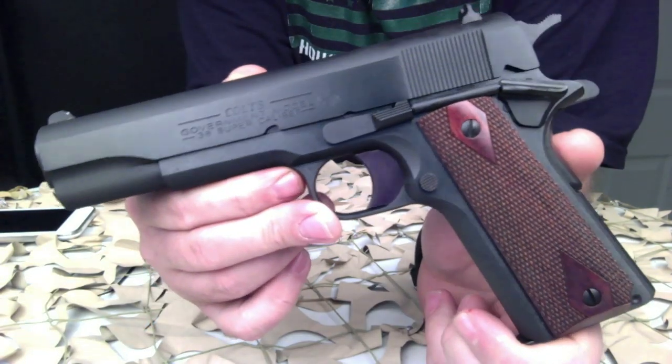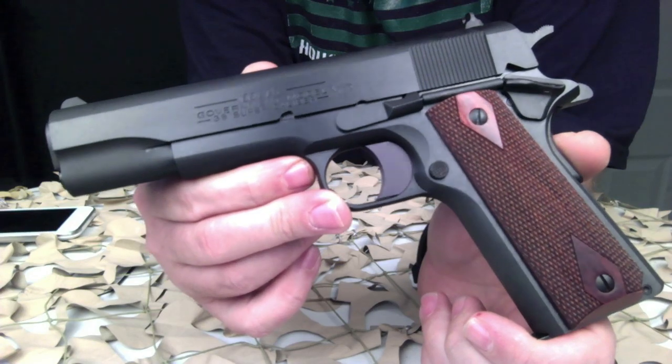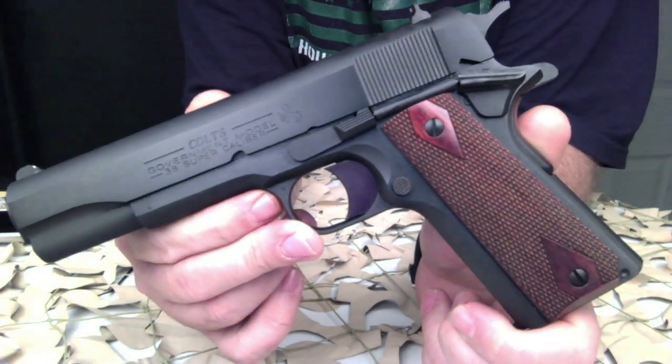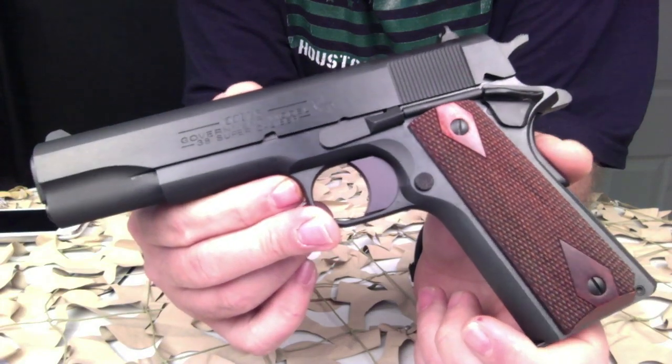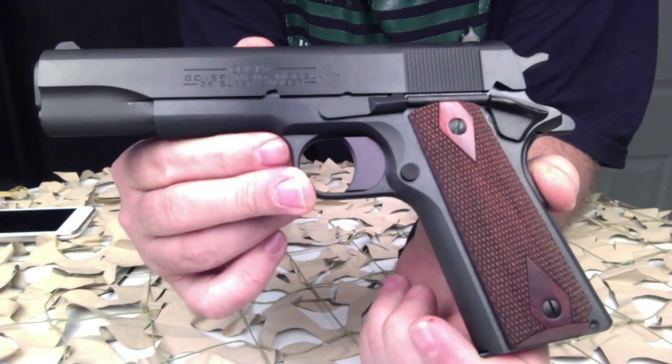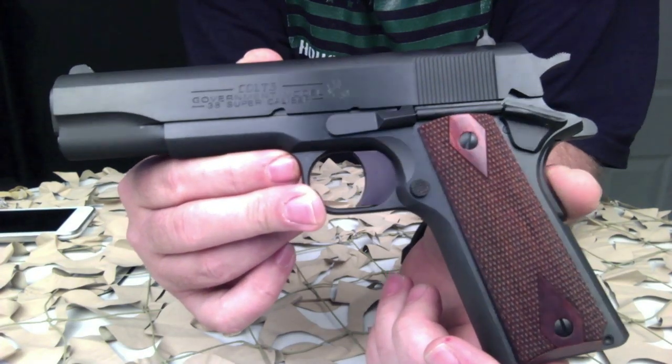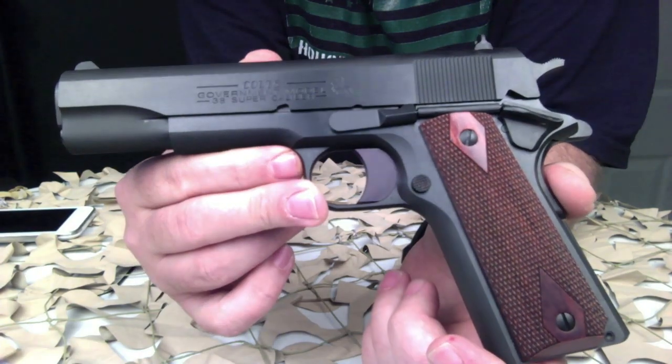Just a little overview: the Series 80 firing system of the Colt 1991 series is a direct descendant of the original Colt M1911 from the war, and they're highly collectible. A long trigger, flat mainspring housing, and original-style recoil system remain from the original M1911 design.